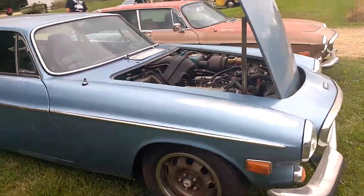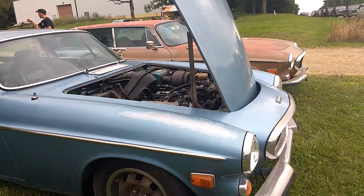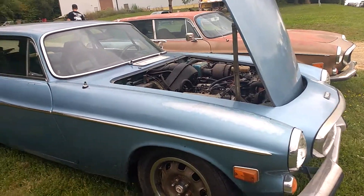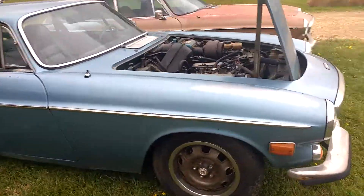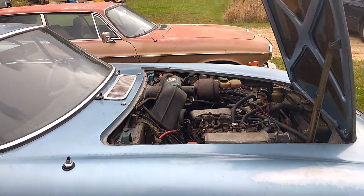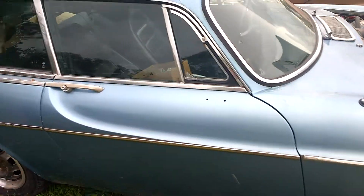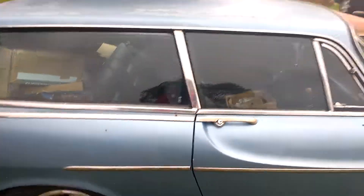An auction in Stoughton, Wisconsin. It looks like we have two 1972 Volvo 1800 ES wagons. I'll just do a quick walk around on these. They haven't been sold yet. Who knows? Maybe we'll pick one up and maybe we'll post the parts at rustbeltcycleparts.com to see.